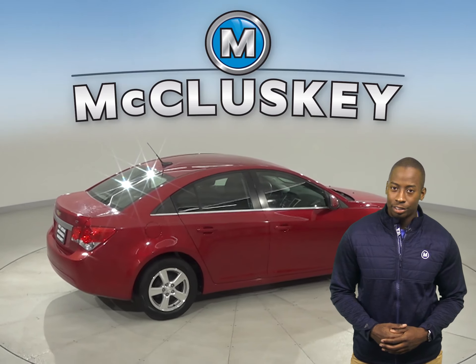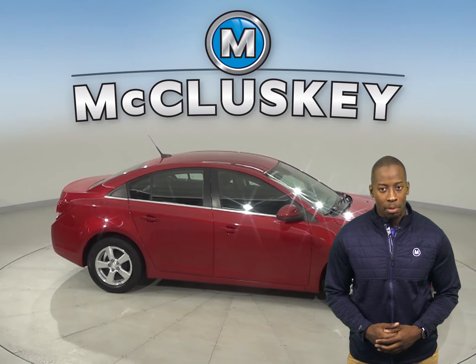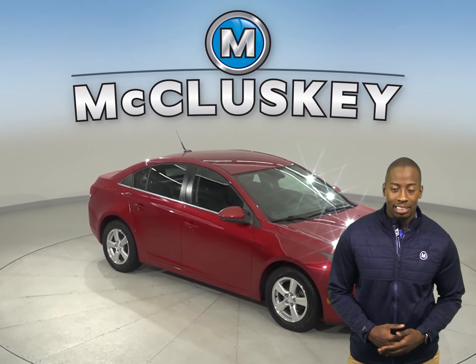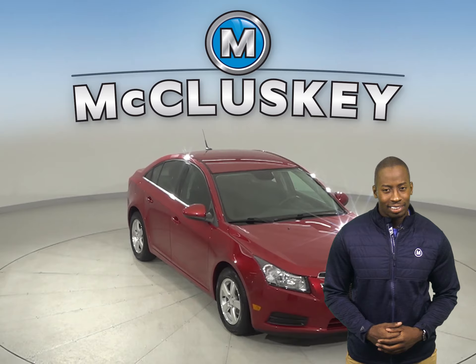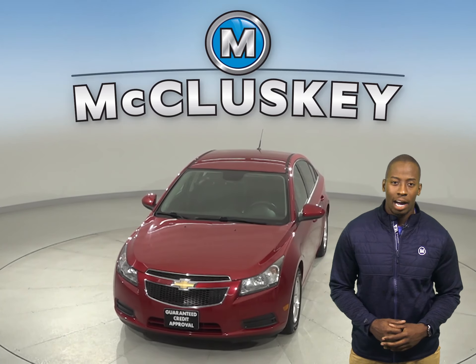It's passed our thorough 172-point inspection. As for entertainment, there's AM-FM radio that's compatible with Sirius XM available radio and a CD player. Come on down today and take it on a free 48-hour test drive.